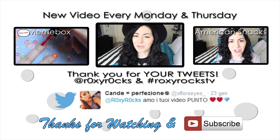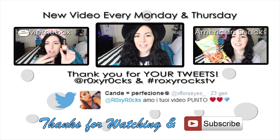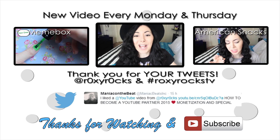Also, if you're not subscribed yet, I'll leave you the subscribe button right there. And if you click it, you're going to be part of the happiest channel on earth, RoxyRoxTV, right away. See you guys next time — bye!